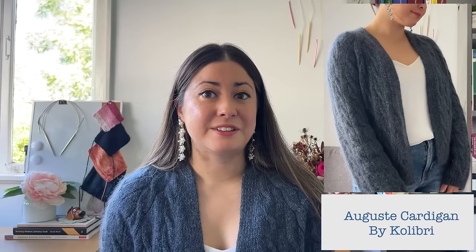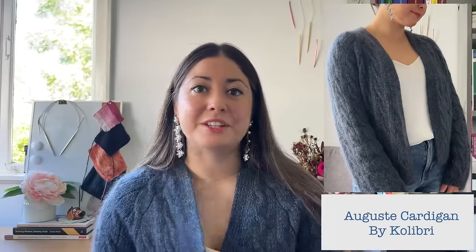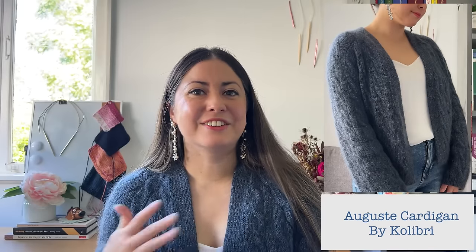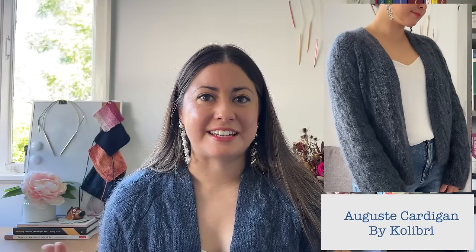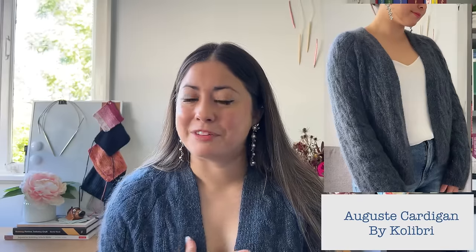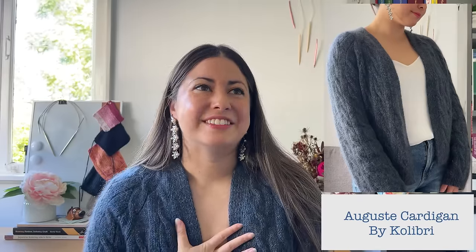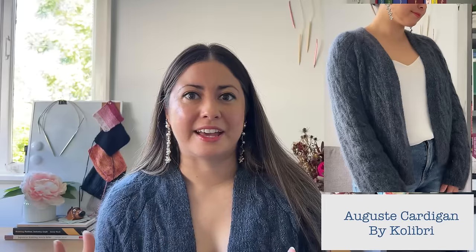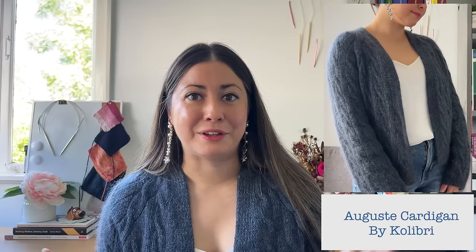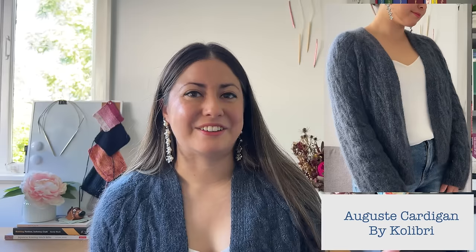This is the first and maybe only project that I've made for myself which includes a strand of mohair. It took me a little while to come around to the idea of spending money on more expensive or more luxurious yarns — I've always been a bit of a bargain shopper my whole life. But after I found some local yarn stores and tried some of their amazing yarns, I definitely got hooked on the more expensive stuff.